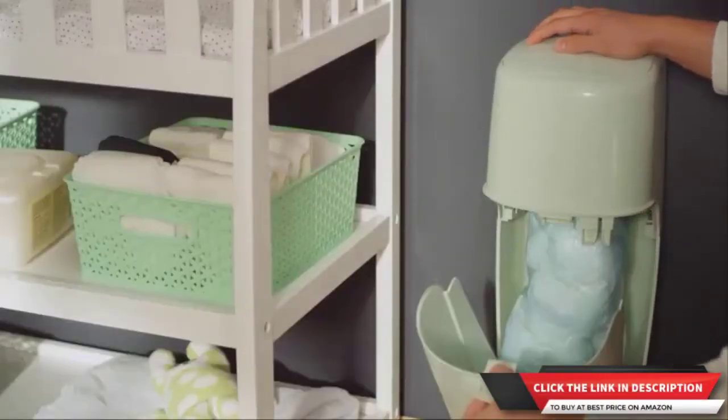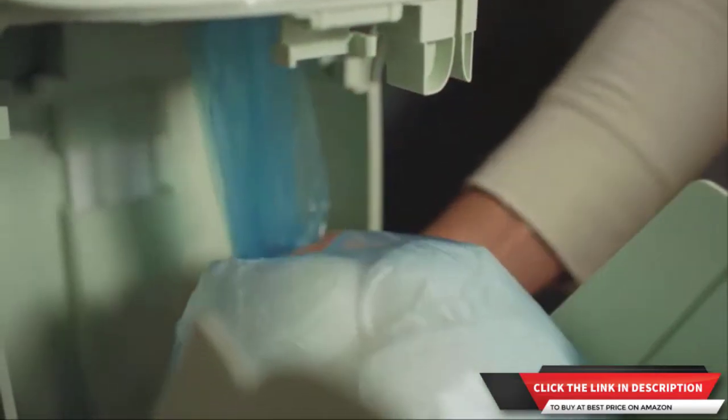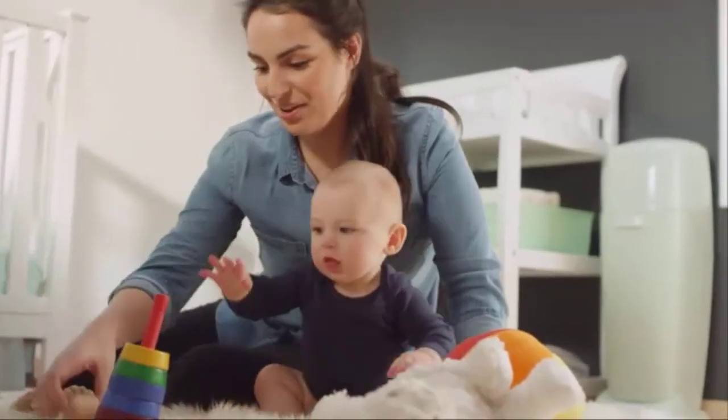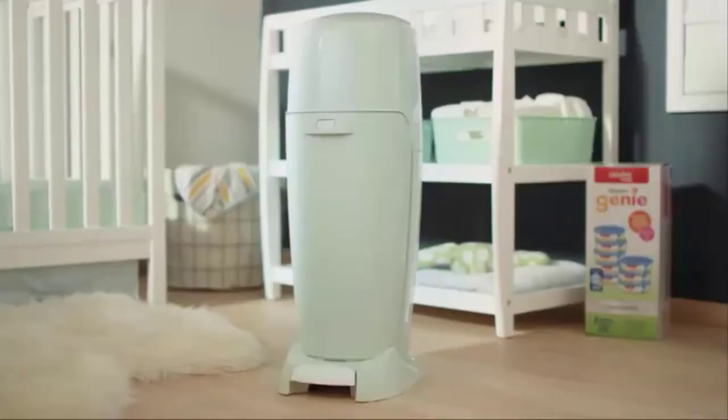These refills are seven layers strong with barrier technology that seals in odor and germs, and can hold a ton of diapers. The science is taken care of — now you just choose your favorite color.